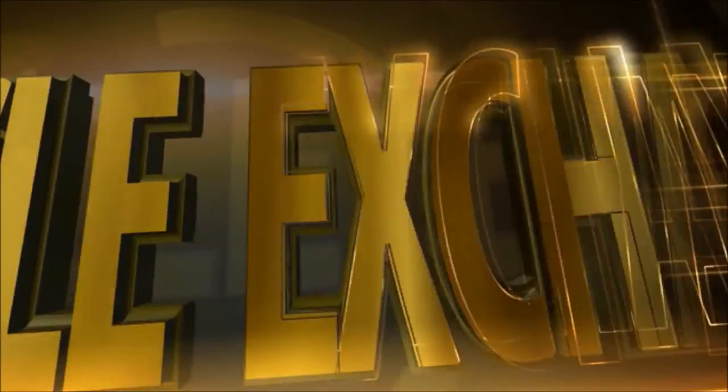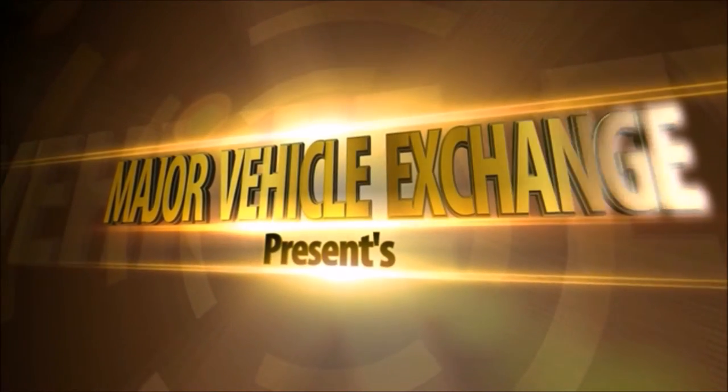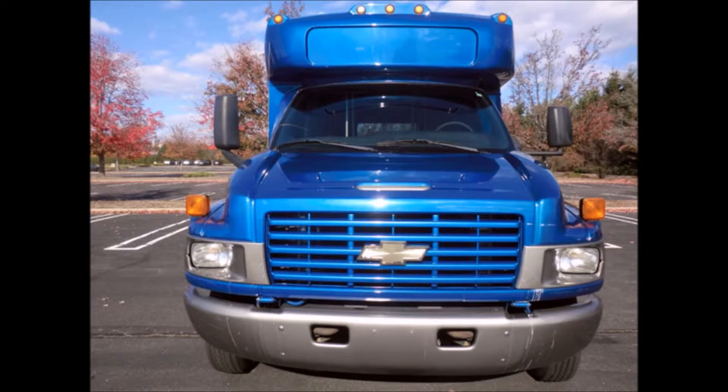Major Vehicle Exchange presents an Airport Shuttle Bus: a 2006 Chevrolet C5500 Star Trans with 66,000 miles. Stock number A4698. This used shuttle bus has clear title.